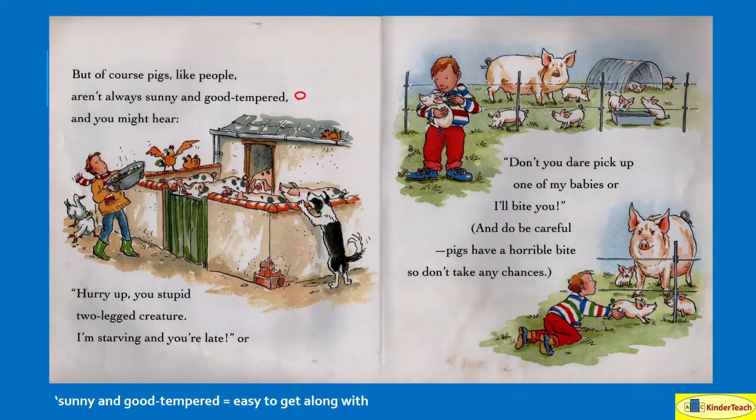But of course, pigs, like people, aren't always sunny and good tempered — and that means they're not always easy to get along with. A pig might say: 'Hurry up, you stupid two-legged creature. I'm starving and you're late.' Or: 'Don't you dare pick up one of my babies or I'll bite you.' And do be careful — pigs have a horrible bite, so don't take any chances. They don't really want you messing around with their little piglets because they're trying to protect them.